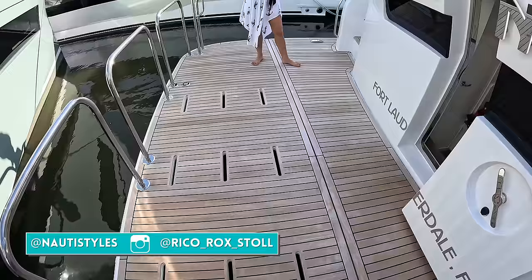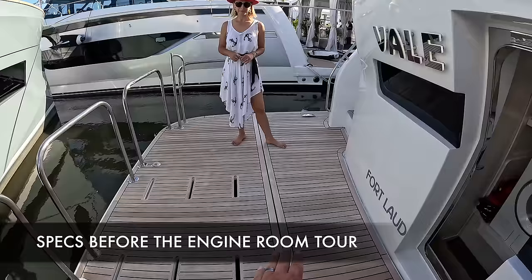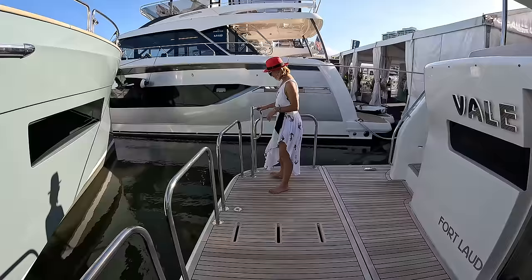Welcome to the beach club. The size of this swim platform is quite large. It's amazing because you still have the structural part, which is pretty conveniently deep. And behind you have the hydraulic swim platform.